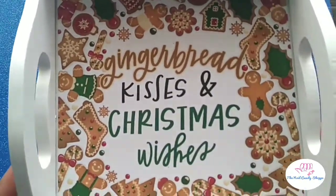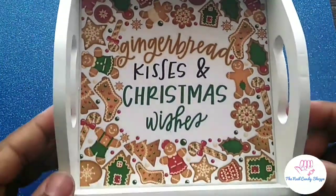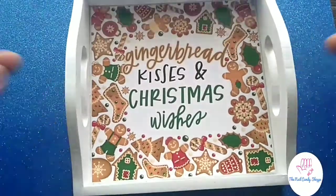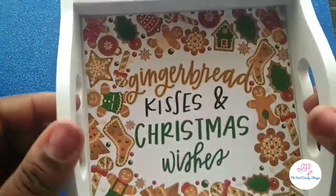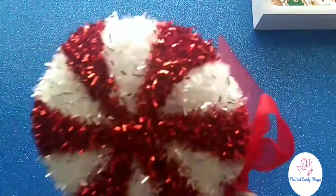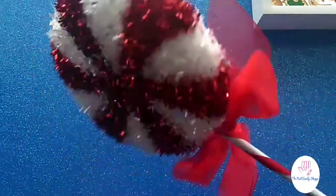I got some decorations — cutest thing of course is gingerbread: 'Gingerbread Kisses and Christmas Wishes.' It's like a little tray but I think I'm probably going to display it on its side like that. I love that so much. I think I only got one of these but I definitely need to go back and get a couple more because I love candy — candy land is my thing for Christmas time. I also got this adorable Merry Christmas sign.